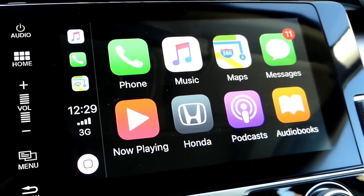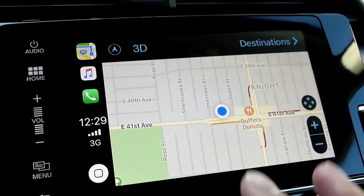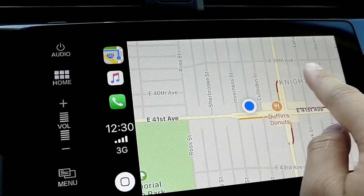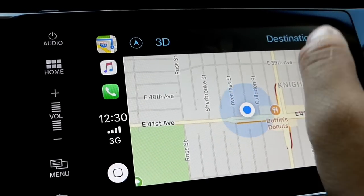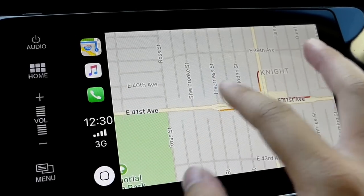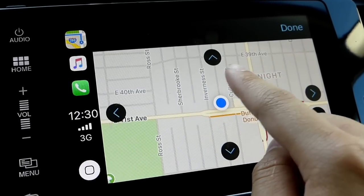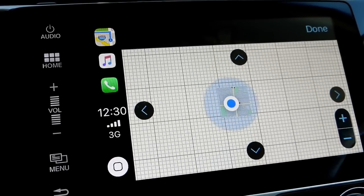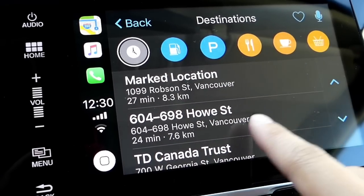If you guys haven't watched my other iOS 11 beta 2 CarPlay video, maps shows quite a bit now. You have the icons, the 3D view, you have directions. You even have a bunch of traffic updates, and this is a big upgrade over iOS 9 and 10. You have scrolling around so you can pan wherever you want to go, you can zoom back out and in. These are all your POI — points of interest — you have gas, parking, and that sort of thing.